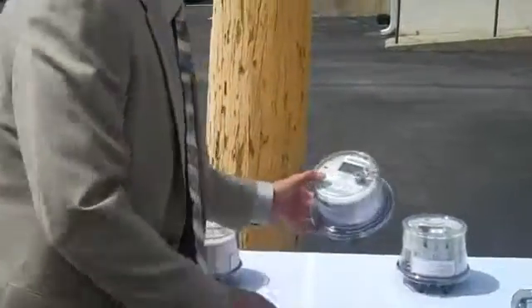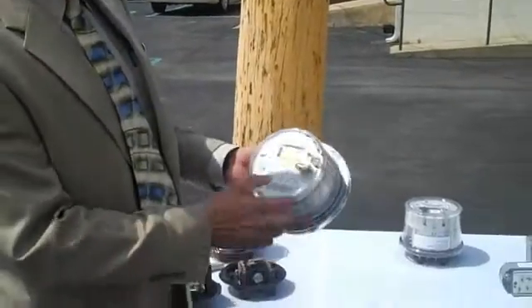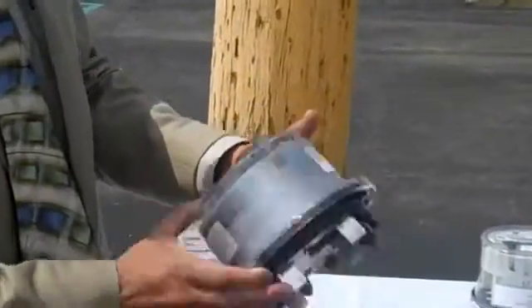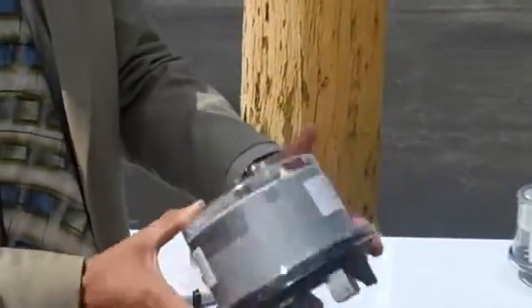Here are a couple of samples of what we have. Here's the meter right here — this is what the meter looks like. It has a display on it, and it just plugs in like a regular electromechanical meter.